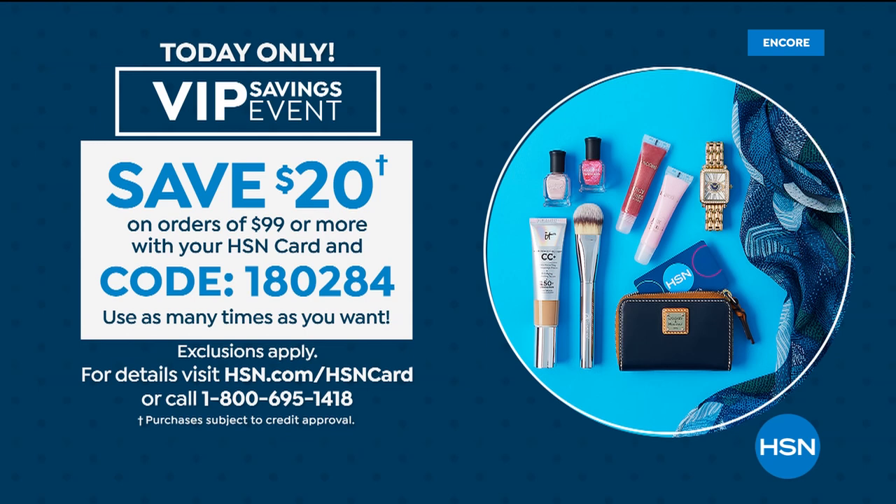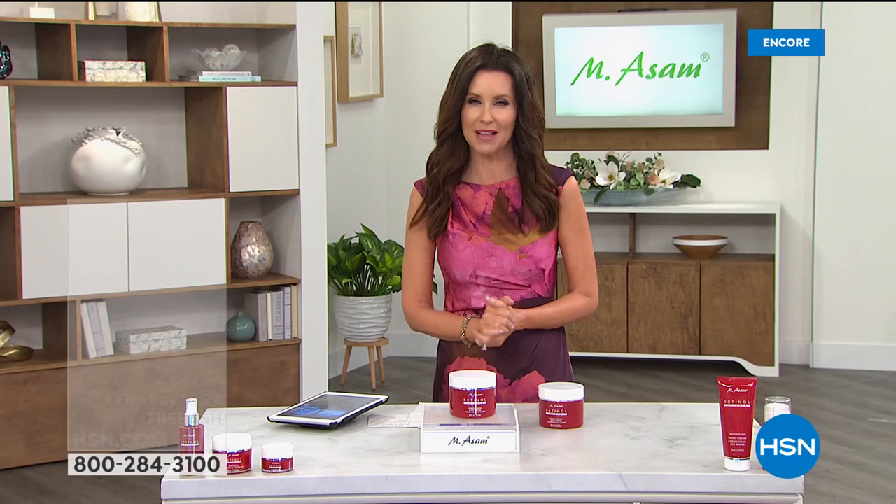You can use that coupon code as many times as you want. If you ordered today's special at $47.50, that's not even quite halfway to $99 for amazing five or six months of skincare. Then maybe you grab the Magic Finish and the body balm coming up. As you add up to $99 or more, you'll save $20 off on every $99 purchase. If you don't have an HSN card, you can apply right now on the phone or on hsn.com and get an extra $10 off on that purchase.